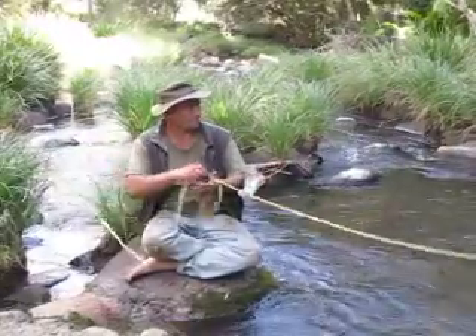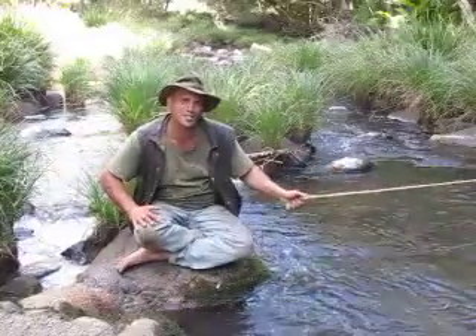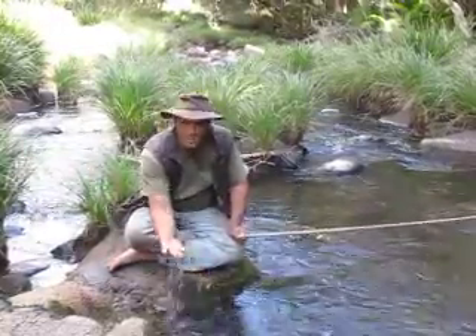In this creek we'll find platypuses, perch, bass, eels, and the best tasting catfish I've ever tasted. The water here is just pristine.